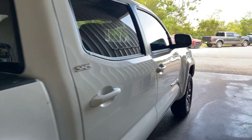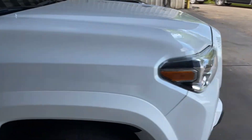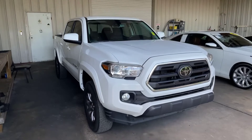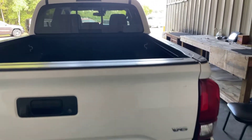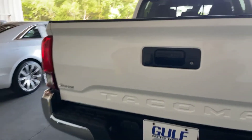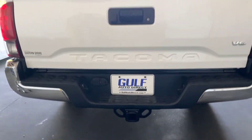We'll make our way down here. I'm going to go ahead and look back here into the bed. We do have the bed liner here in the back. And it looks like we got a scratch right here on the tailgate. Down here is where your backup camera is going to be. It does have the tow package on it as well.